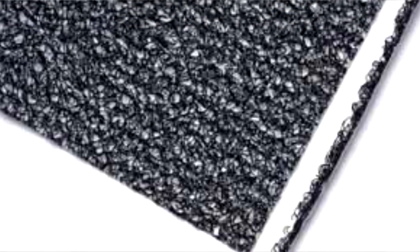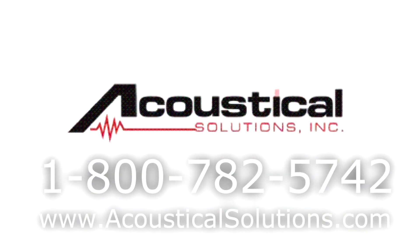If you want to know more about our products, please give us a call at 800-782-5742. Look forward to hearing from you soon.